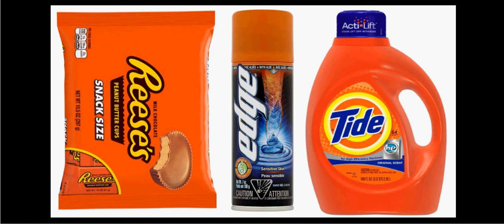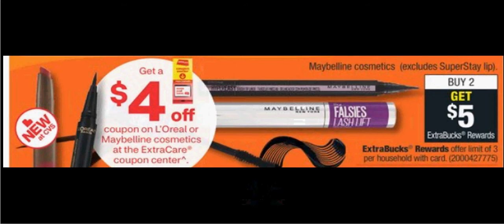These are the deals for CVS for the week of October 11th through the 17th. The Maybelline is on sale, excluding Superstay Lip. When you buy two, you'll get $5 back as an extra care buck. Plus, when you slide your card under the kiosk, you will get a $4 off coupon.